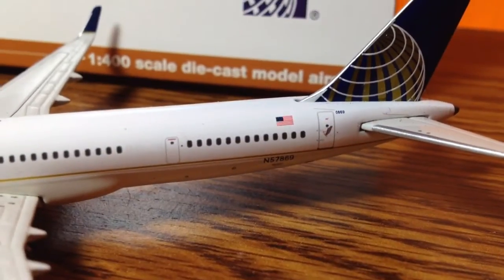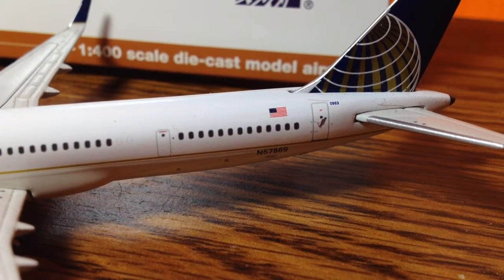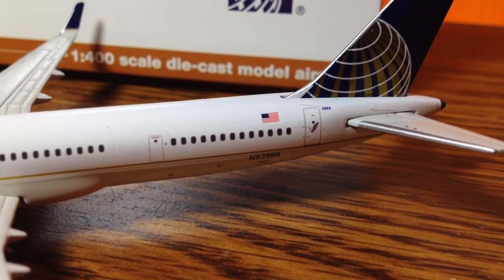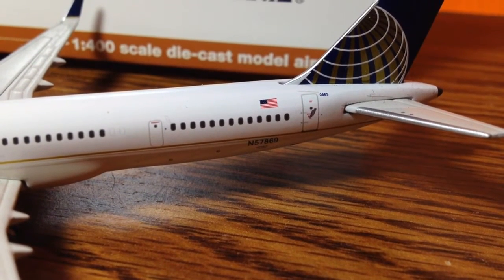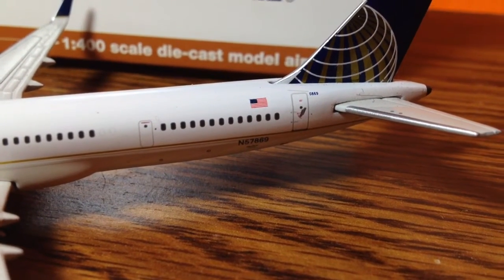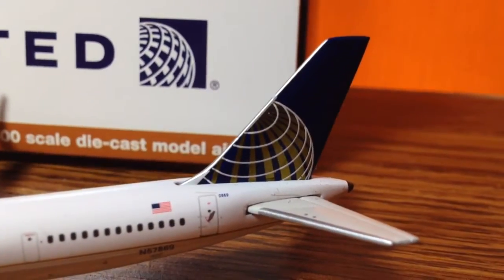Two more boarding doors, the American flag, and then the registration which is down here — November 578... I think it's November 5786 or 5789, sorry guys, that's really small. And then the beautiful United tail.